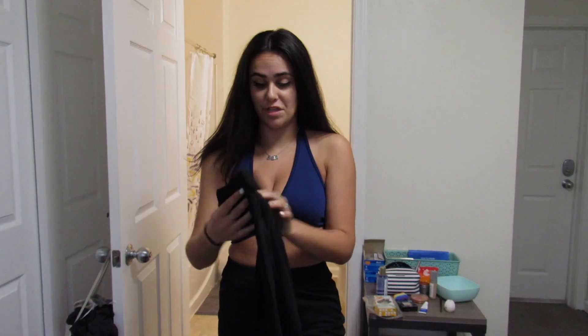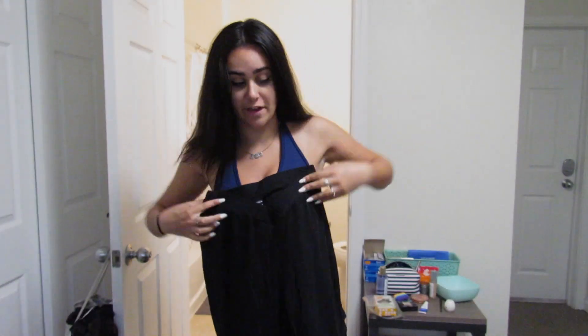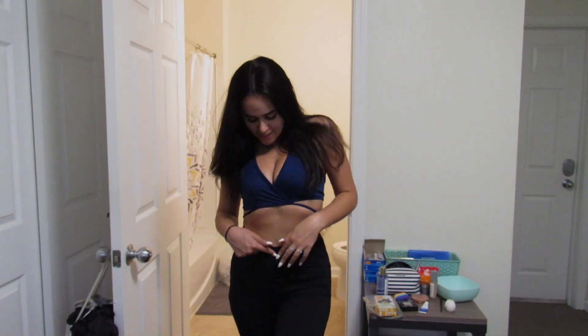While I have this top on I'm gonna try it on with these pants that have a little detail — we'll see if that looks cuter. The pants feel slightly awkward but I like them for the most part.